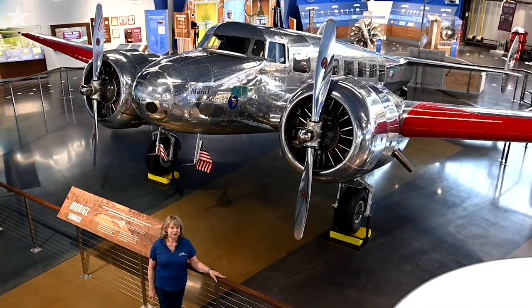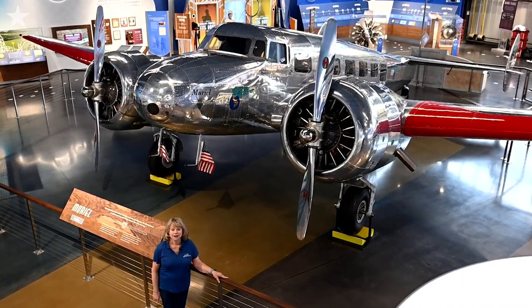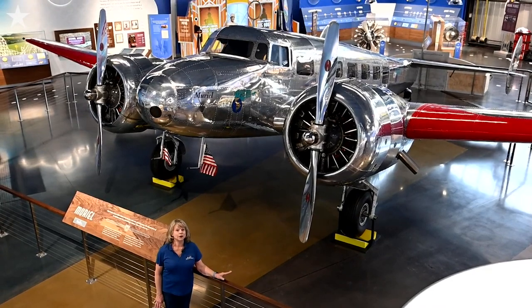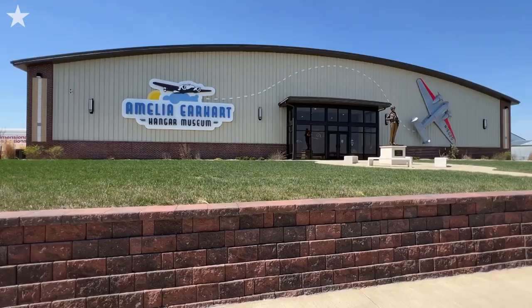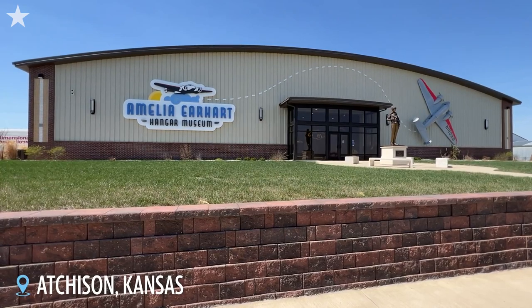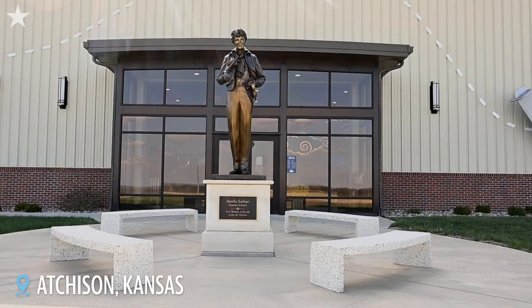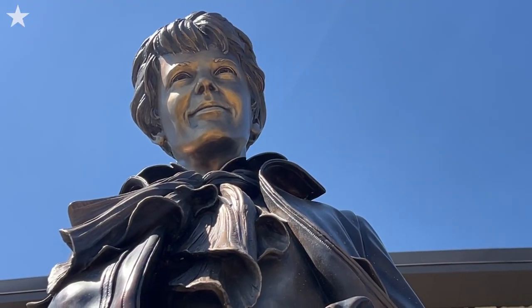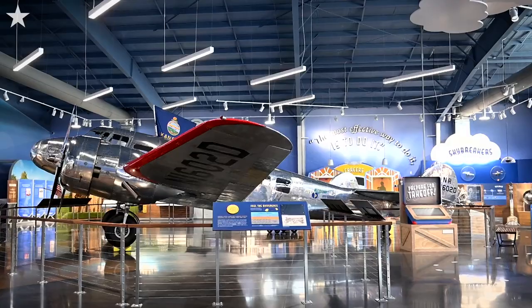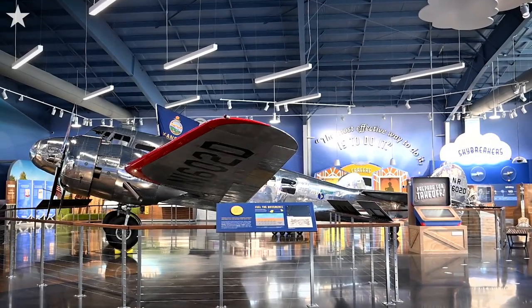We're excited to have this plane as it's the only one left and it's exactly like the one that Amelia flew around the world and was lost in 1937. This is the Amelia Earhart Hangar Museum and the centerpiece of this museum, that we've worked on since 2016, is the Lockheed Electra 10E — the last remaining Lockheed 10E in the world.